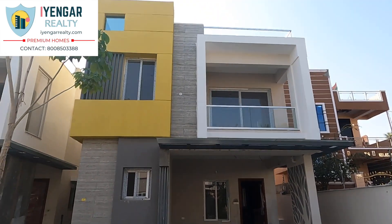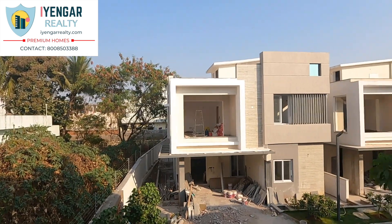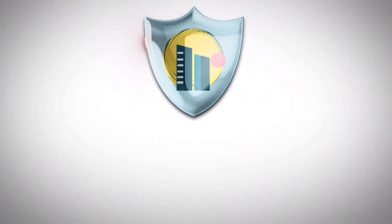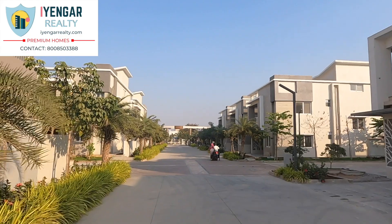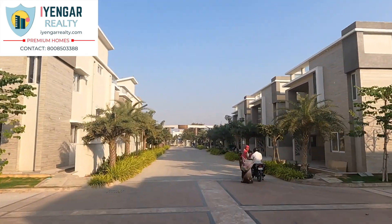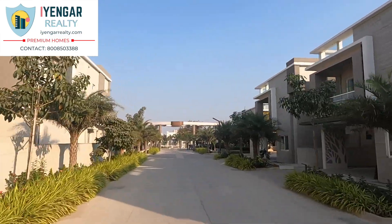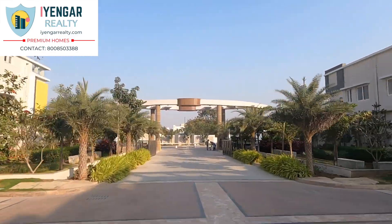Are you looking for a duplex 3 BHK villa in a gated community project? Then watch this video until the end. Today we are at Kismakpur in Bandilgudha Jagi, Hyderabad, situated in western Hyderabad. It is close to one of the world's leading financial districts and one of the most cosmopolitan areas — one of the prime locations to buy a home in Hyderabad.